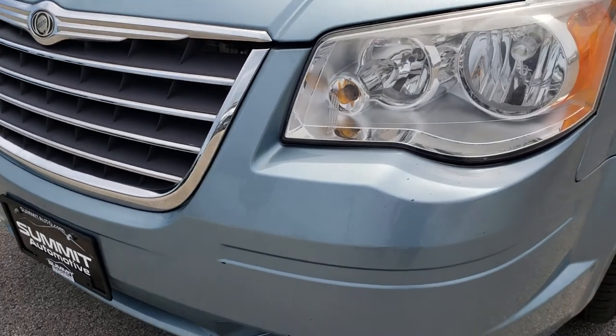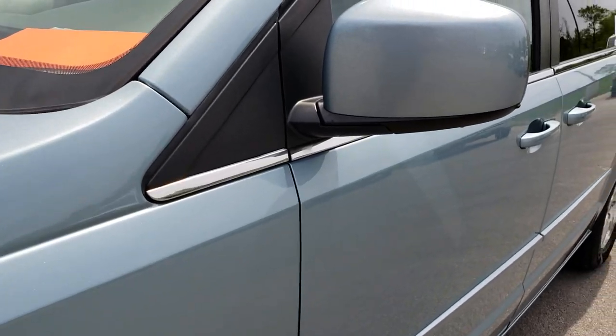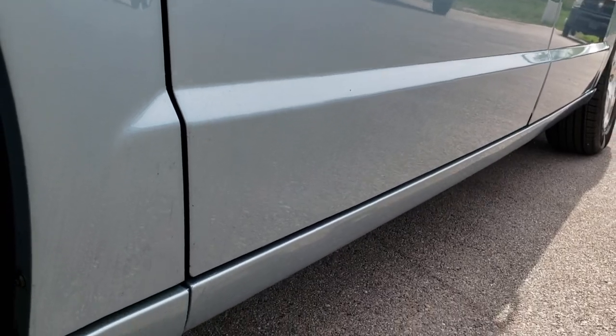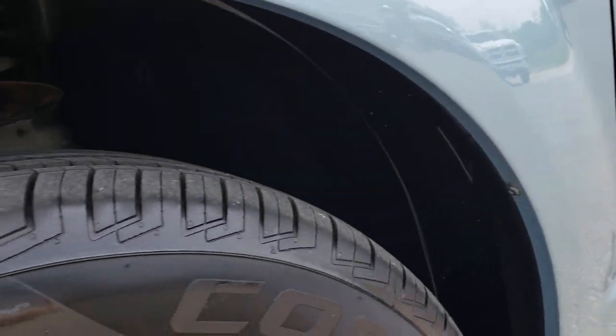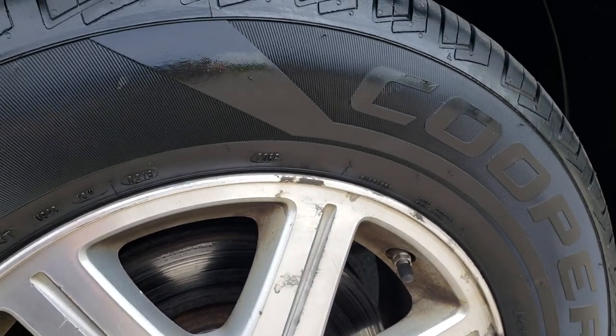From this HD video you will get a very good idea of the overall condition of this vehicle. That's why we do the video — so you can see the condition of the vehicle, especially on these budget vehicles. You want to make sure that it's a good investment and that it's going to do what you need it to do.